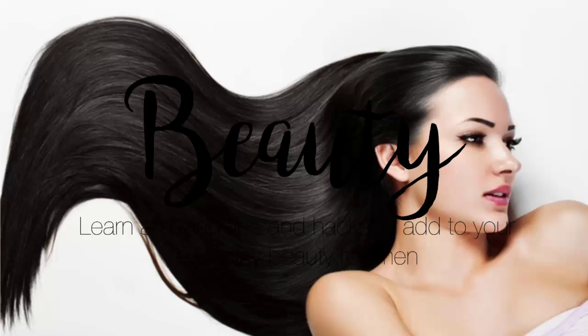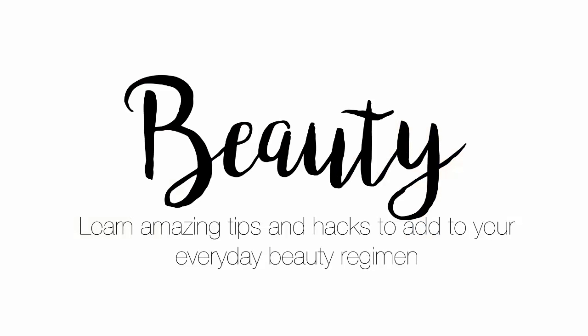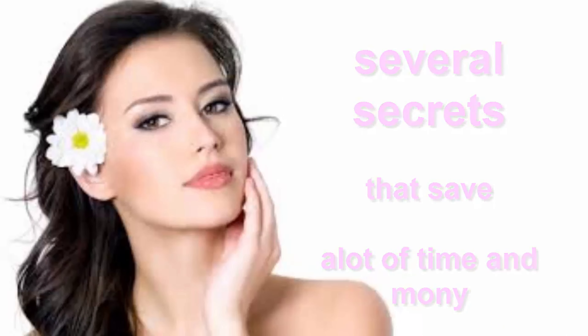Unexpected beauty hacks you wish you knew. Looking beautiful is any lady's desire. We have several secrets that will save you a lot of time and money.